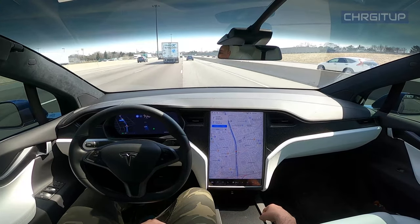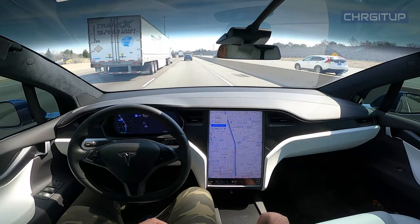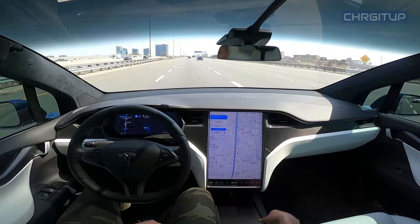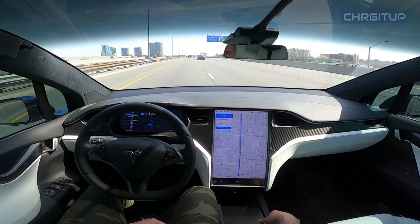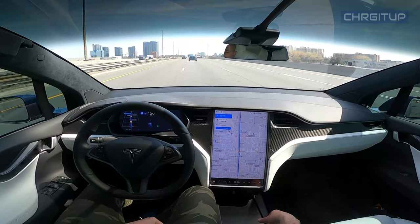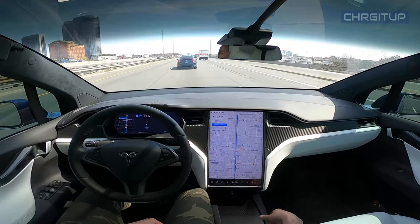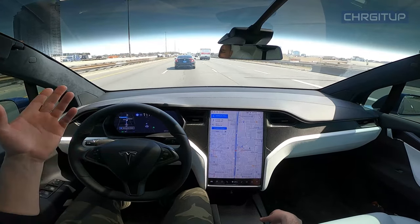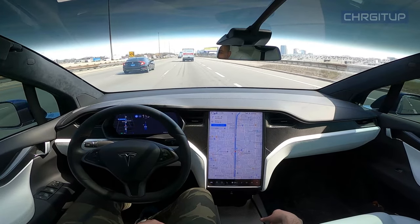No lane change here. Nicely done. Letting me know of an upcoming lane change — I will make the lane change now. Nicely done. It looks like this car is going just as slow as the cube van ahead, so let's change lanes and get that done with.